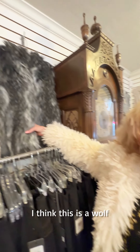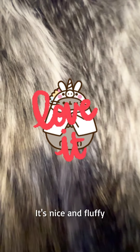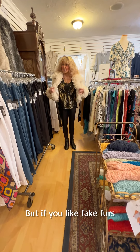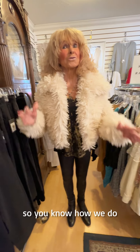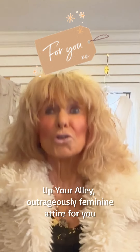And then this last one is a wolf jacket. It's nice and fluffy — I love it. So come on by. We will get another huge shipment in another week or so, and we're going to have even more to choose from. If you like fake furs, come to Up Your Alley right away. We'll be dropping prices as we go. Have a great afternoon — we love you. Come see us at Up Your Alley, Outrageously Feminine Attire. Thanks, bye bye!